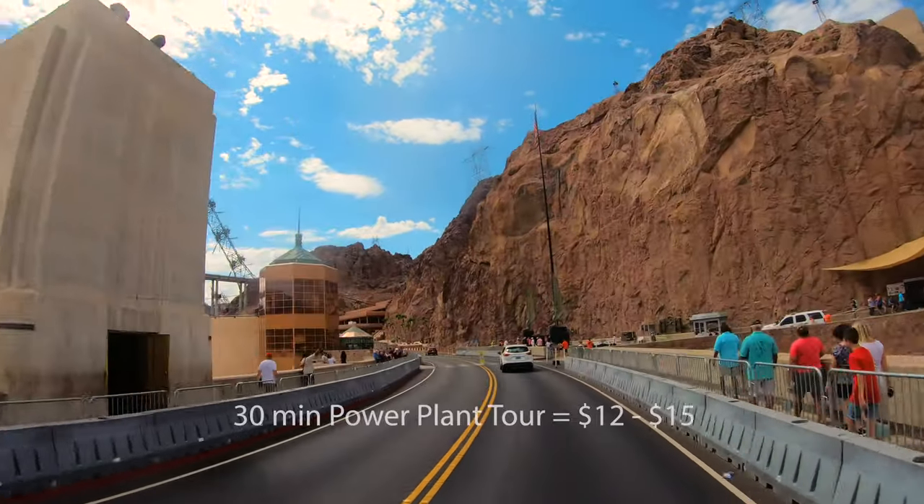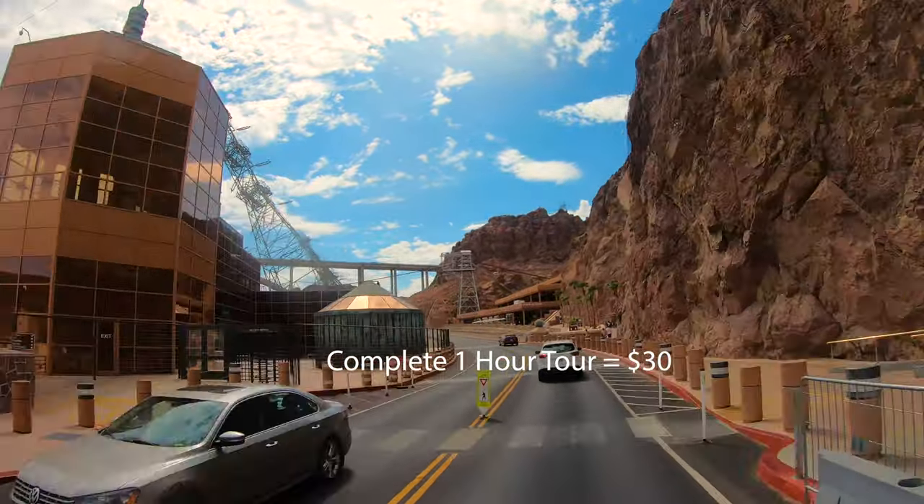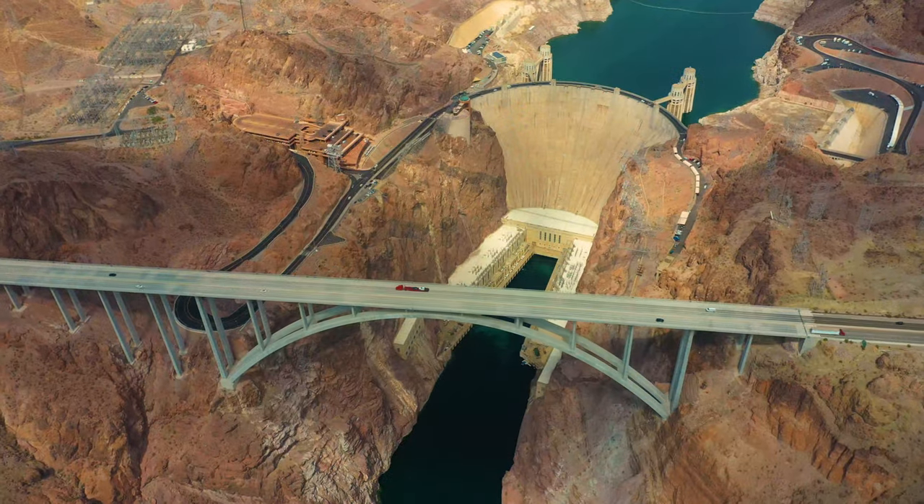For $12 to $15, you can get a 30-minute power plant tour, or $30 for a complete one-hour Hoover Dam tour.